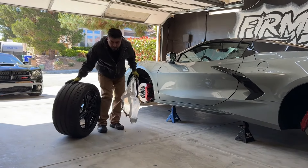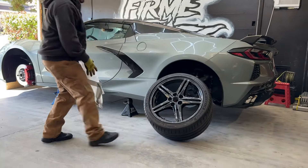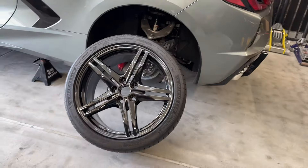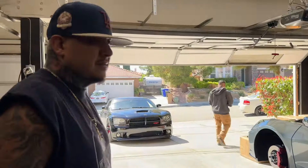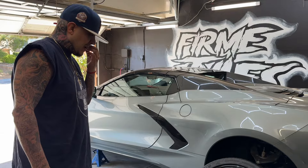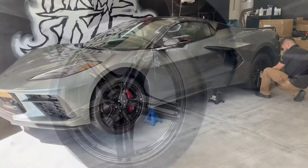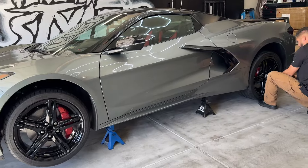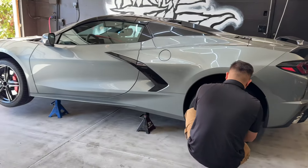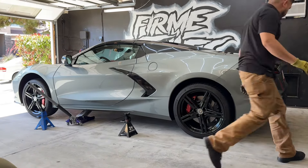The wheels are here! Oh my God — no way, they look so good! They look so good, huh? Whoa, that's what I'm talking about — that's perfect. Damn.